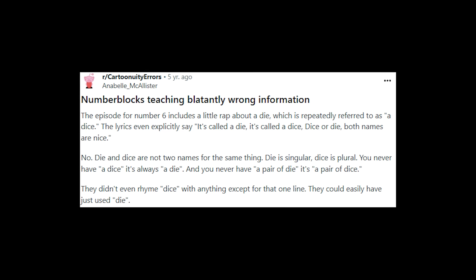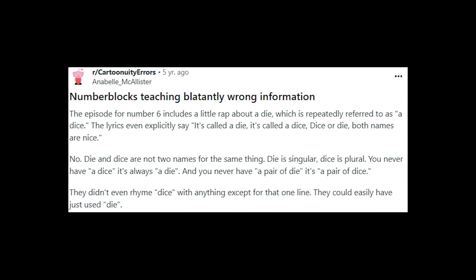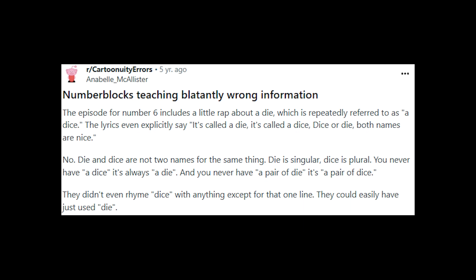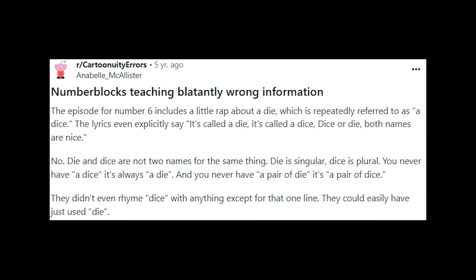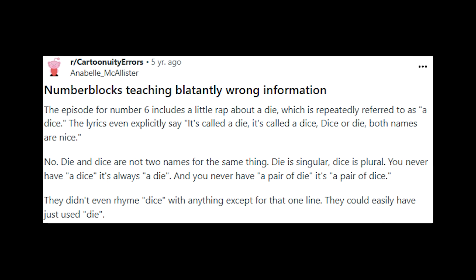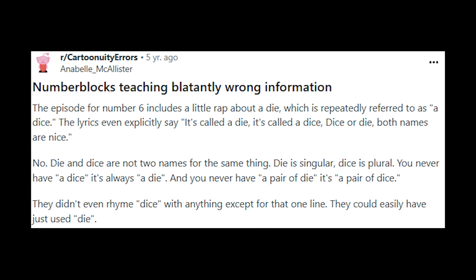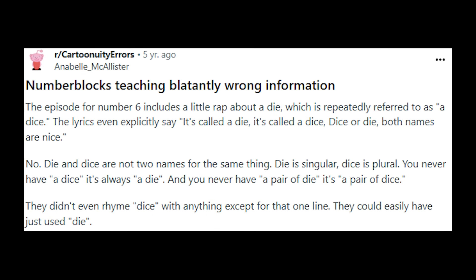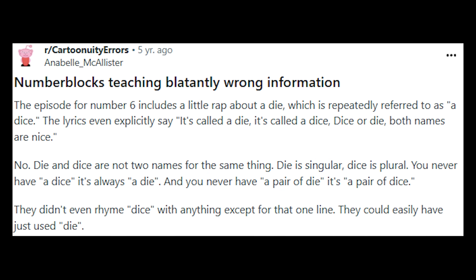Did you see it? If not, let me allow the world's angriest Numberblocks fan to explain. The episode for Number 6 includes a little rap about a die, which is repeatedly referred to as a dice. The lyrics even explicitly say 'it's called a die, it's called a dice. Dice or die, both names are nice.' No. Die and dice are not two names for the same thing. Die is singular, dice is plural. You never have a dice, it's always a die. And you never have a pair of die, it's a pair of dice. They didn't even rhyme dice with anything except for that one line — they could easily have just used die.